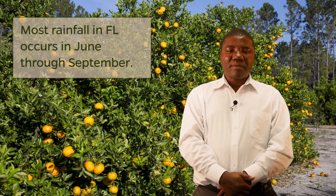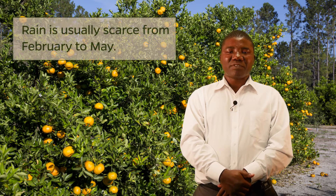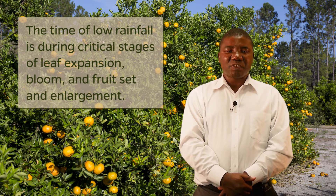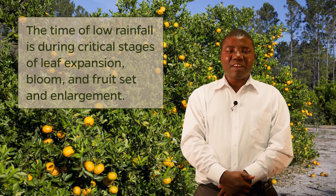In Florida, the major portion of rainfall occurs from June through September, but rainfall is usually scarce from the months of February to May. This period coincides with the critical stages of leaf expansion, bloom, fruit set, and fruit enlargement, and additional irrigation is necessary to reduce the negative effects of water stress.